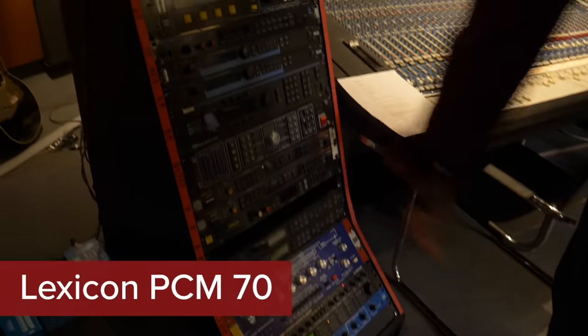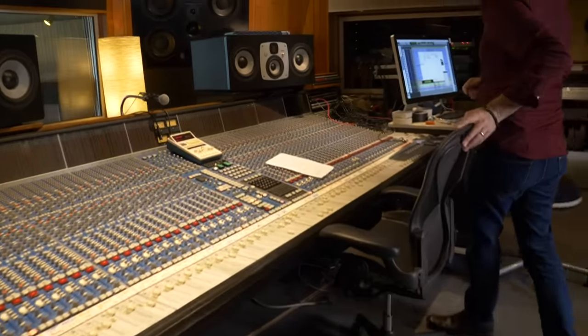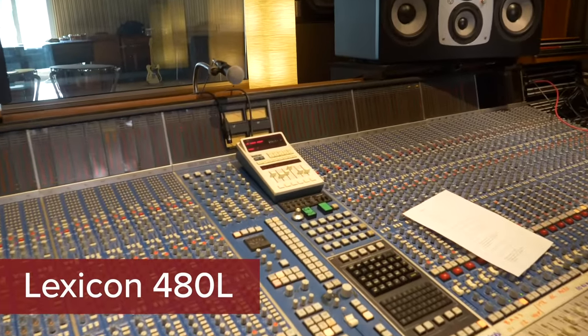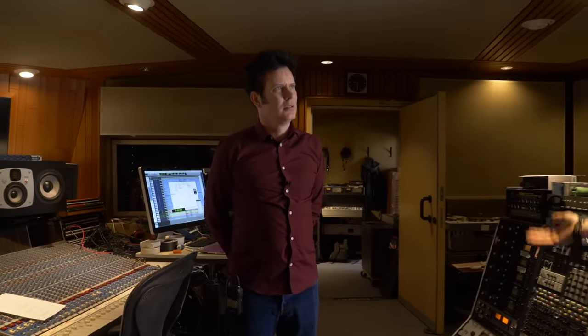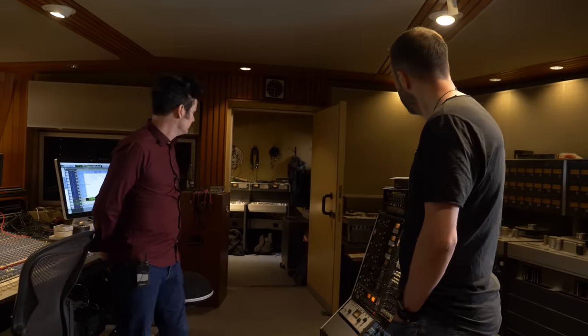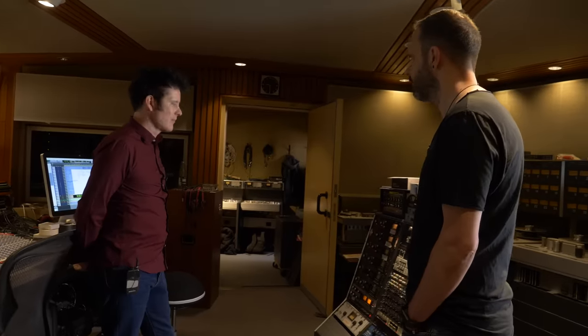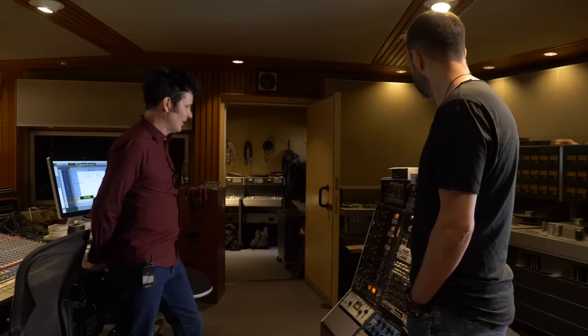Classic PCM 70s. The 480 over here as well, and a 244. Also because of collecting these babies from the studios we had to close down — that's why we have a lot of double pieces. The 1176: normally every studio had two, but now we have a few more.